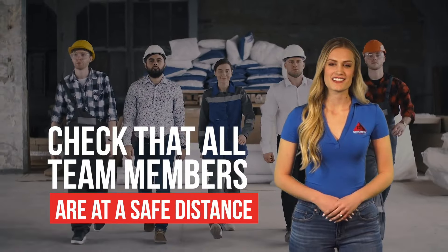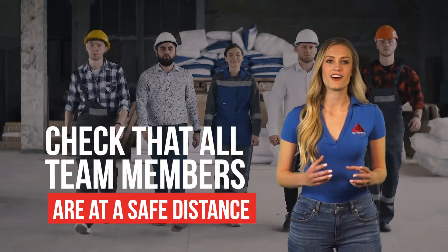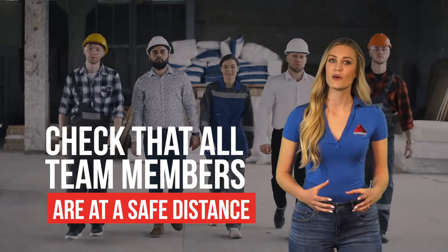Before lockout-tagout devices are taken off, always check that all team members are either out of the area or at a safe distance.